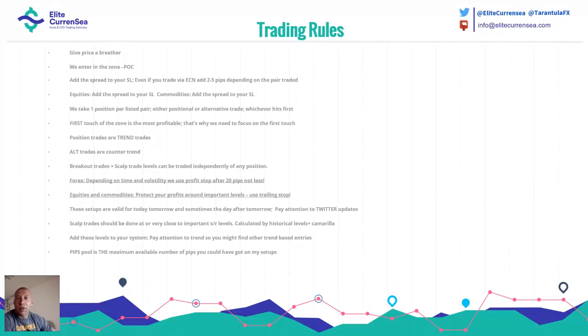Breakout trades and scalp trade levels should be traded independently of any position. Depending on time and volatility, we usually use a profit stop after 20 pips, but not less. For every market, protect your profits once you're in profit. These setups are valid for today, tomorrow, and sometimes the day after tomorrow. Add these levels to your system and pay attention to trends — you might find other trend-based entries. The term 'pips pull' is the maximum available number of pips you could have made on recap entries.